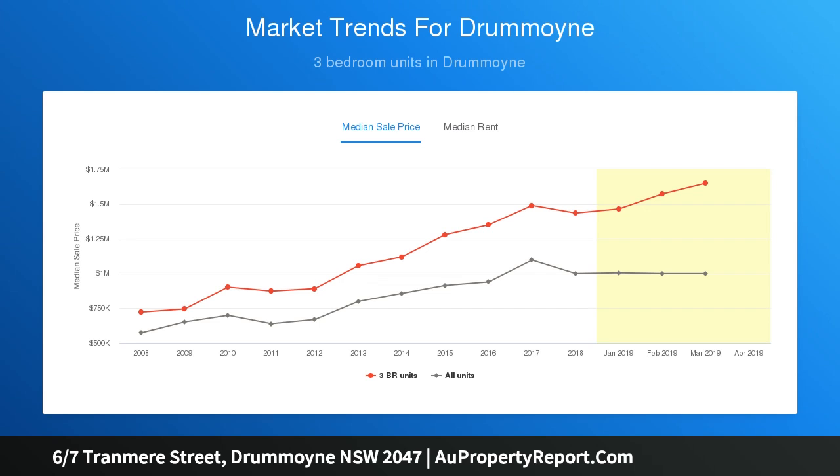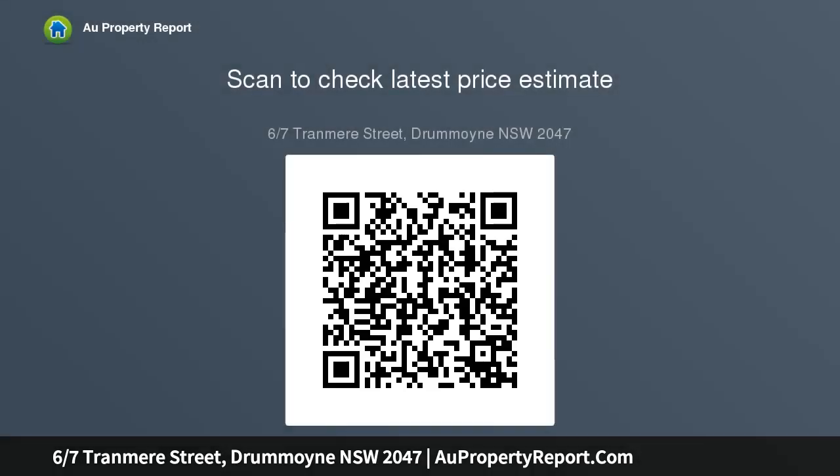Finished with high attention to detail and sleek fittings, sweeping views stretch over the park to the city skyline. Bright and airy open plan design with timber flooring, large entertainment terrace that flows off the living area, and a showstopper stone kitchen fitted with high-end appliances.